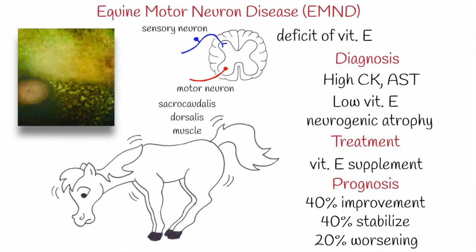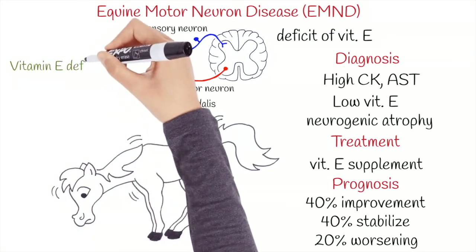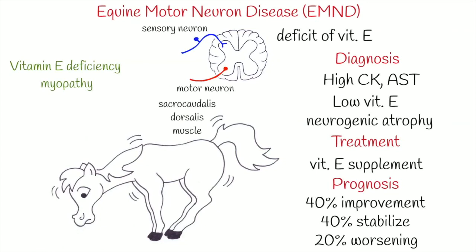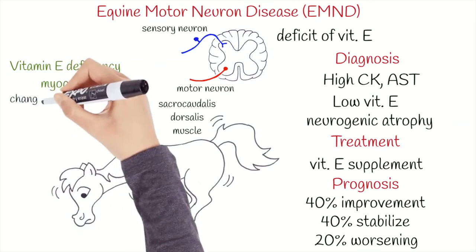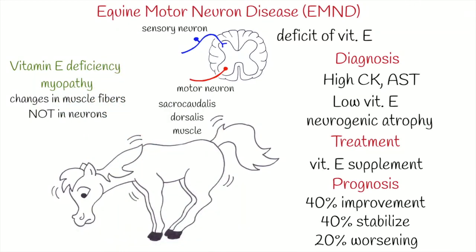There is a more recently discovered syndrome called vitamin E deficiency myopathy, in which horses have clinical signs of EMND, but they have abnormalities only on muscle fibers, not on neurons. These horses respond very well to vitamin E supplementation and completely recover from the disease.